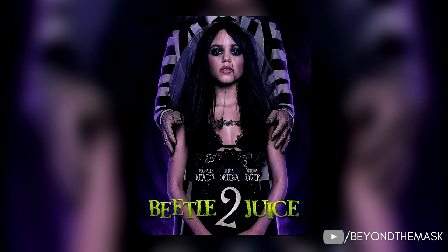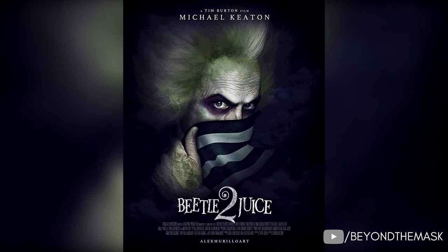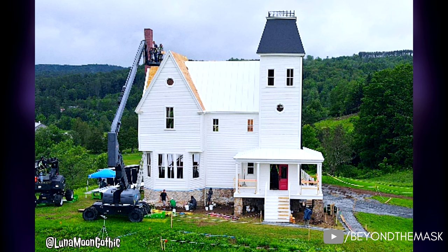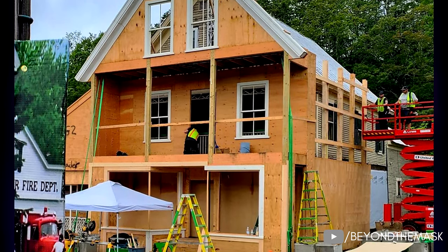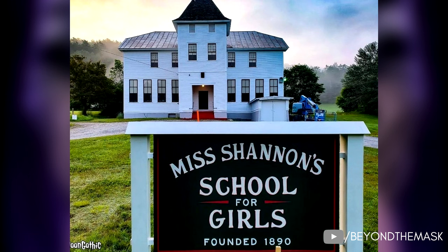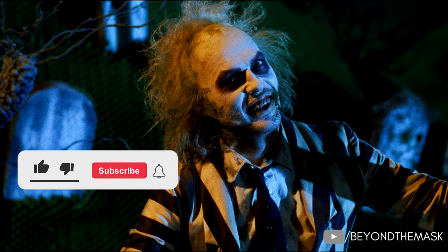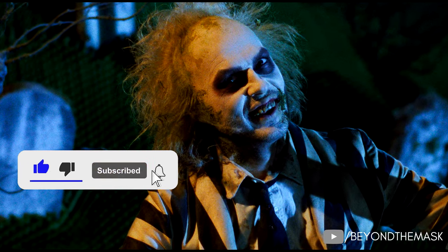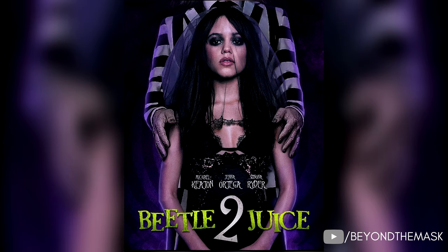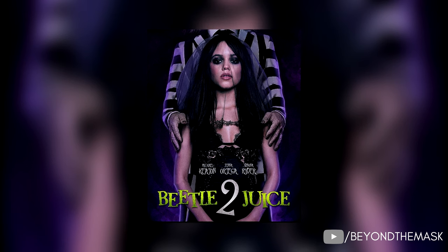Hello everyone and welcome to today's episode of Beyond the Mask. Today I have so much Beetlejuice 2 details, set pictures and more to discuss with you guys. Last week some images emerged of the Beetlejuice 2 set as it was being constructed, and I promised I'd keep you all updated. Well now it appears the set is completed and they have officially begun filming. So in this video today we have set photos, images, and some plot points — yes, we have some plot details about Beetlejuice 2. So let's take a deep dive into the fully constructed set.